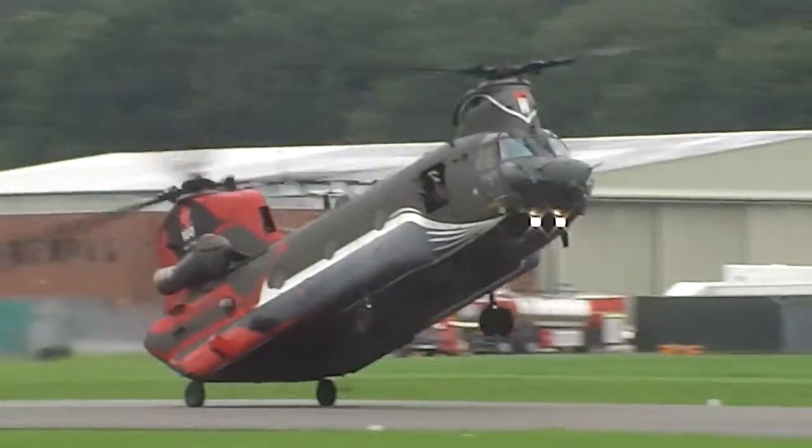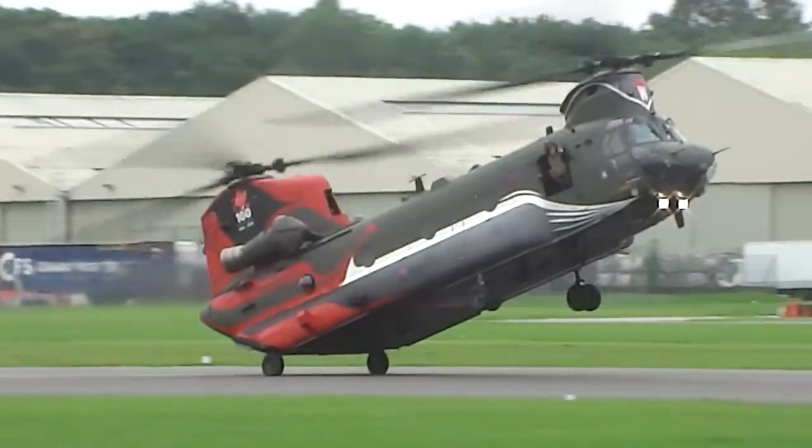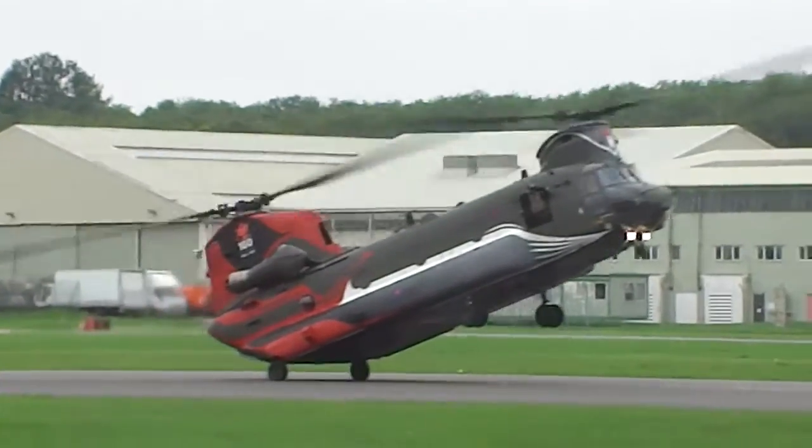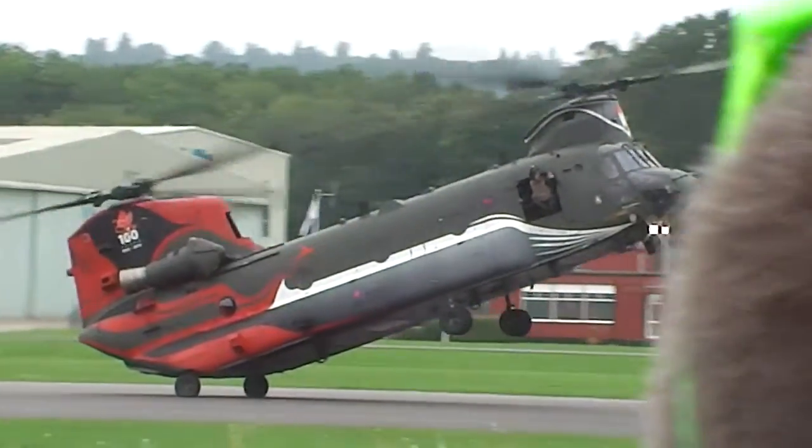Amazing — and those rear blades are so close to the ground. How does the pilot judge that? The speed limit is 23 knots for the rear rotor blade clearance — it's around 20 knots, 22 knots up, and about 23 knots around.